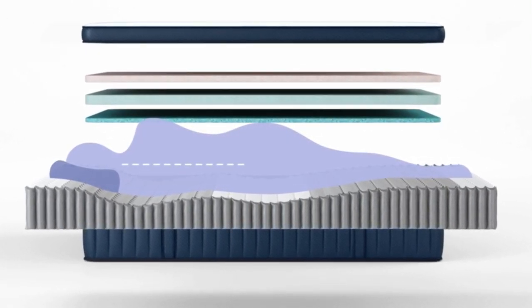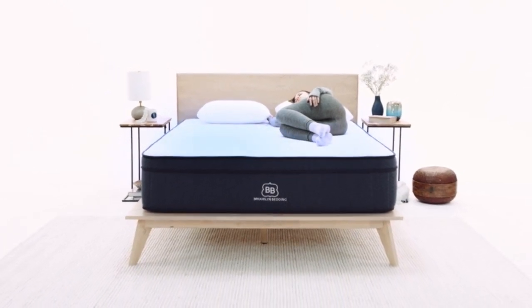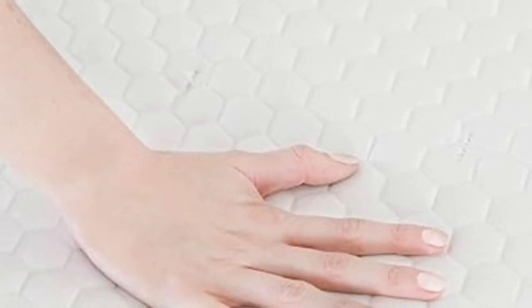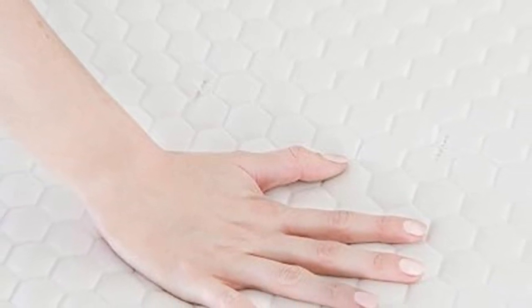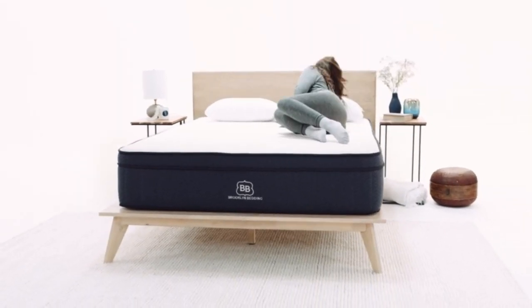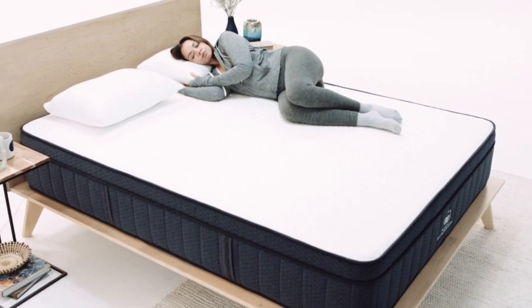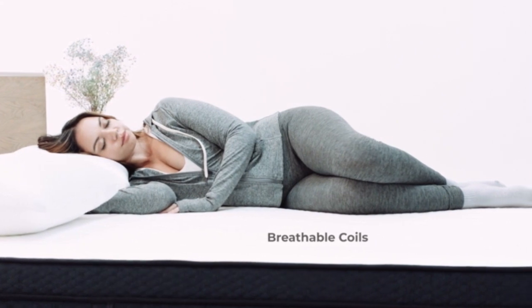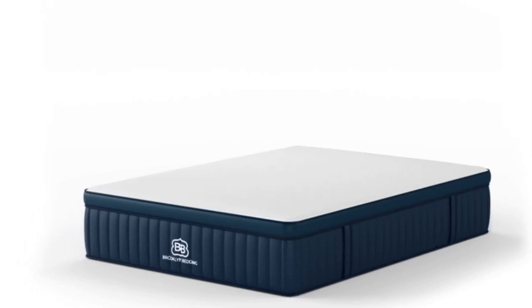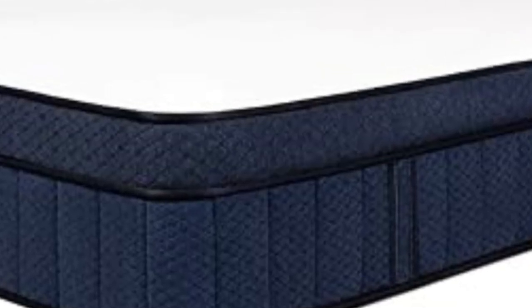How it performed: Given its thick foam comfort system, the Aurora Hybrid excels at relieving pressure in areas prone to painful pressure buildup at night. During tests, the two softer models earned especially high marks from back and side sleepers under 130 pounds. Side sleepers between 130 and 230 pounds also found these firmness levels comfortable, thanks to the even mix of cushioning for the shoulders and hips and support for the lower back. The firm model appealed most to back and stomach sleepers over 130 pounds. Hot sleepers found the bed very comfortable, thanks to air circulation through the coils and PCM in the cover. Customers receive a 120-night sleep trial and a 10-year warranty.